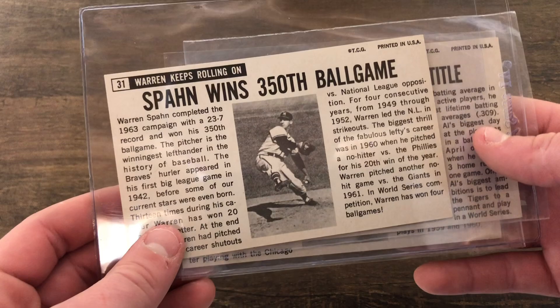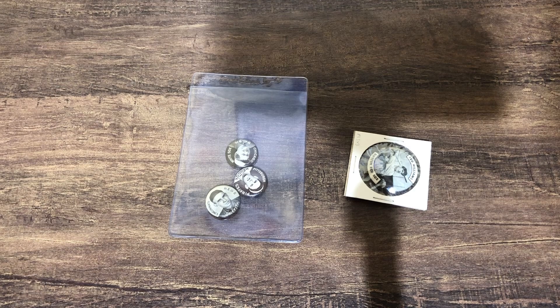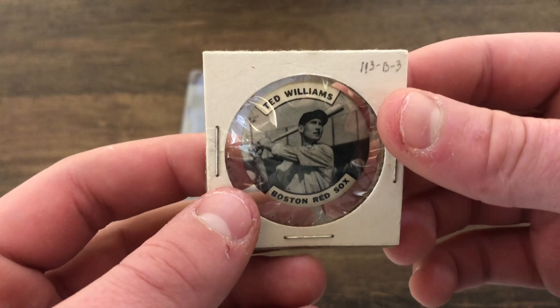Next let's look at some pins. This pin is a 1950s Ted Williams — really cool pin, I believe it's from the 1950s, that's all I could find about it. Obviously a Hall of Famer and one of the greatest to ever play baseball.